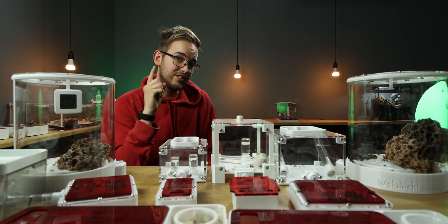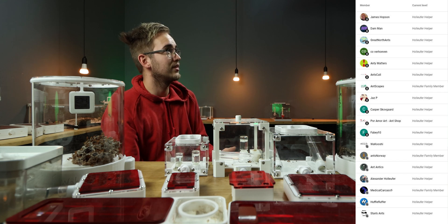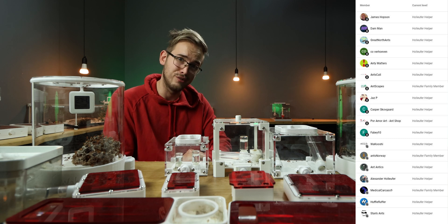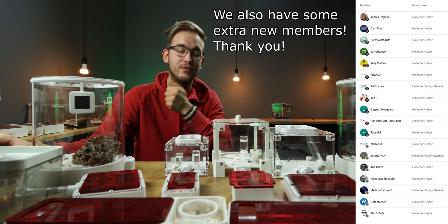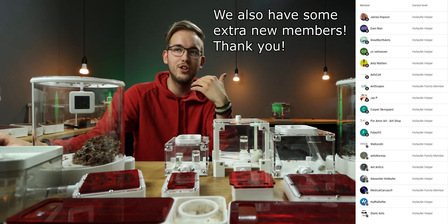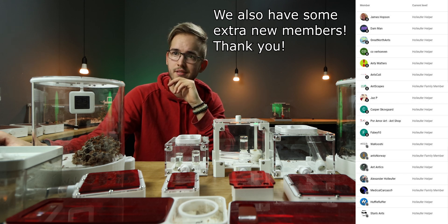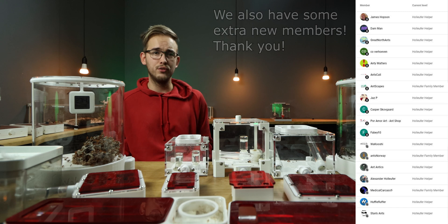But it isn't all sad, because of course we have the member land. A massive thank you to all of the members, but a special thank you to the Full Family members: a big thank you to Antscapes aka Mr. Ryan, Metal Carcase number 9, and Ants Norway. And thank you to all members: Mr. Coe, Antimatters, Ant Kelly, Jazz P, Casper, Pormorats, Babi923, Wakushi, Ant Antic, Hava Fluffer, and lastly Stan's Ants. Thank you all for watching to the end of the video.